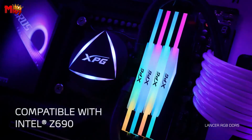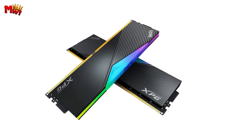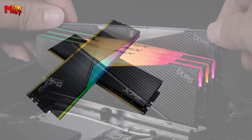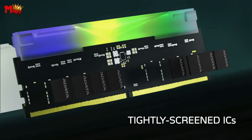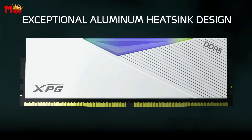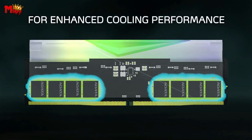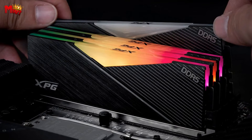For our overclocking enthusiasts, here's the cherry on top: support for Intel XMP 3.0. With easy overclocking, you can directly choose your preferred XMP overclocking speed setting in the BIOS. No more tedious testing and fine-tuning — it's hassle-free, and your system stays rock-steady.